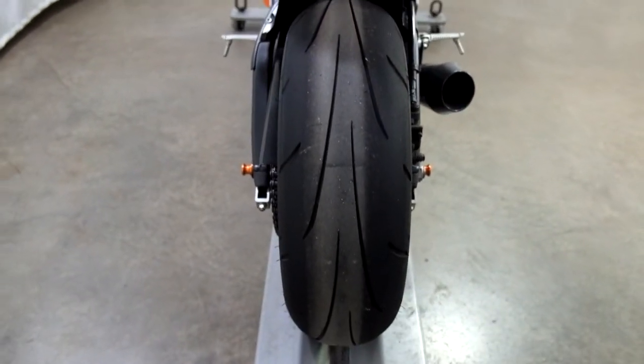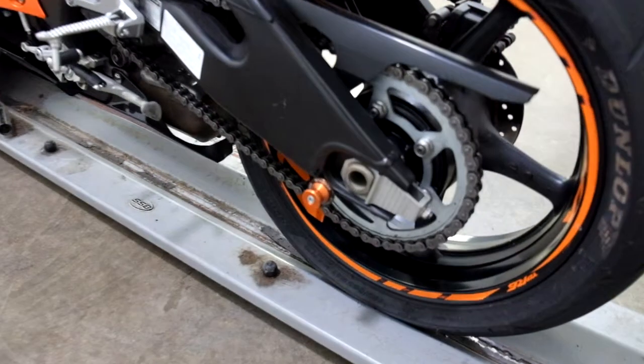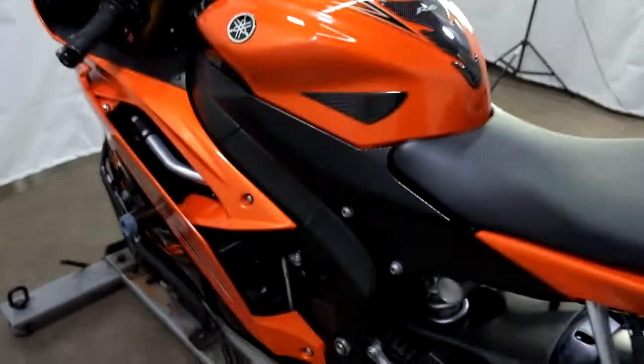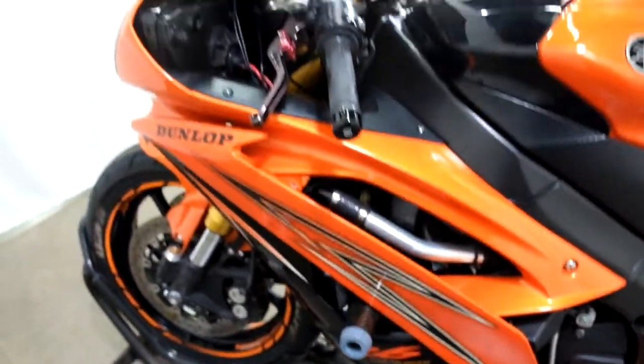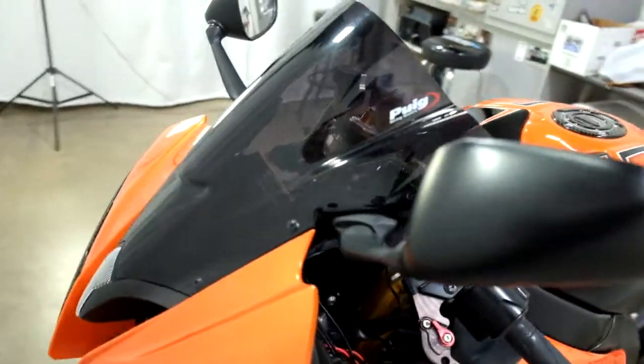Back tire looks like it's in pretty decent shape as well — service will make sure that it is. Again, our stand spools, tank pads, frame slider, adjustable lever, and tinted windscreen.